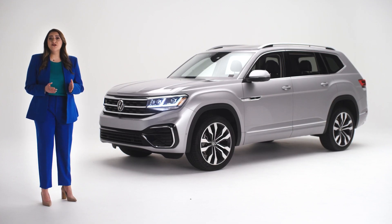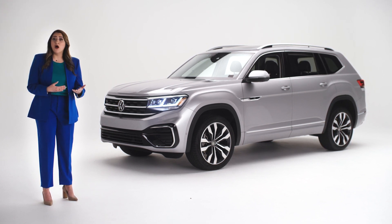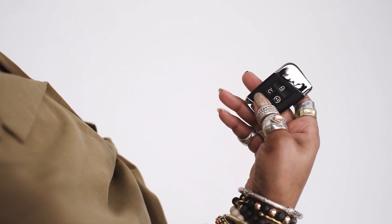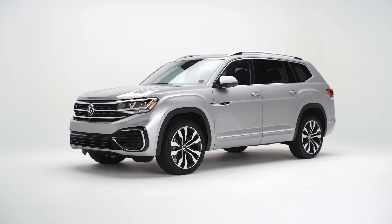You'll also be glad to know that when your windows are going up, they'll reverse on their own if something like a child's arm or a favorite toy is between the top of the window frame and the glass. And if your Volkswagen has been out in the sun for a long time and you want to let fresh air in as quickly as possible, you can lower all the windows at once by pressing and holding the unlock button on your fob. Just one of the cool things you can do with your keyless entry.